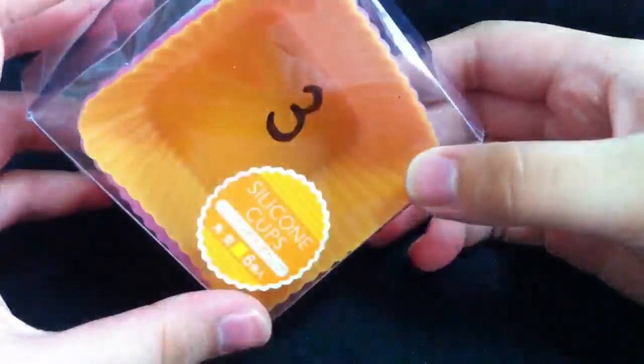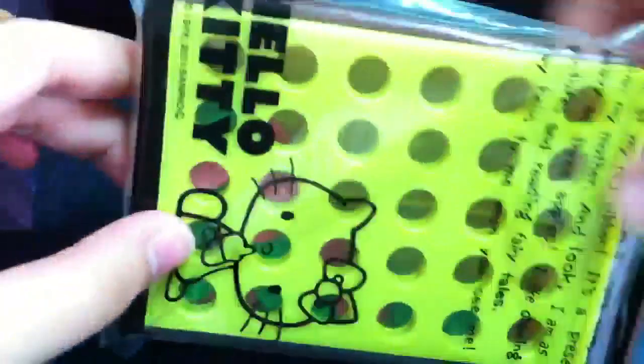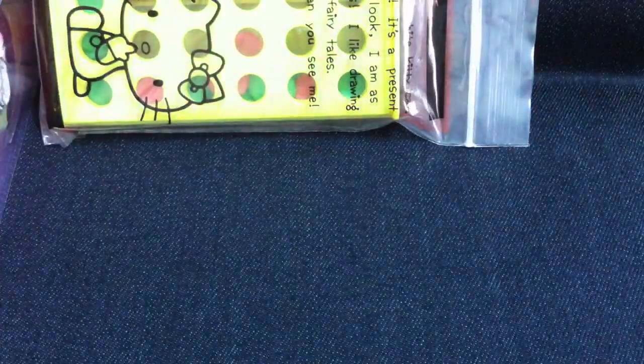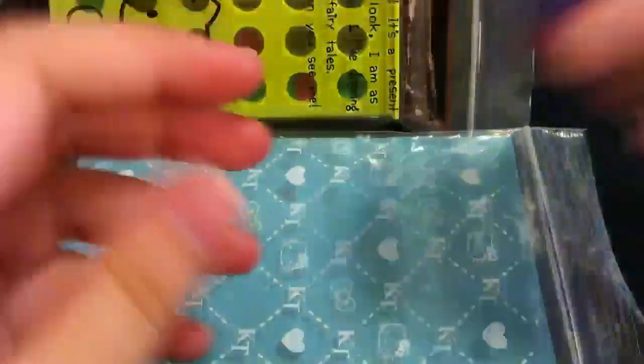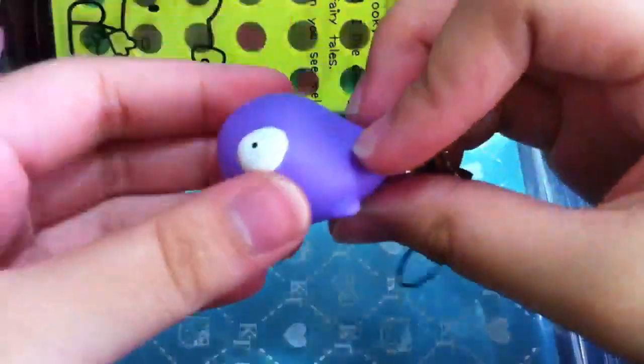These are the treat items — I'll show you them later on. Firstly, I'll show you the extras. I got these silicone coats and this treat of them. I got this — it's sort of a game, looks fun, kind of want to try it out. And here I got this purple sea creature keychain.